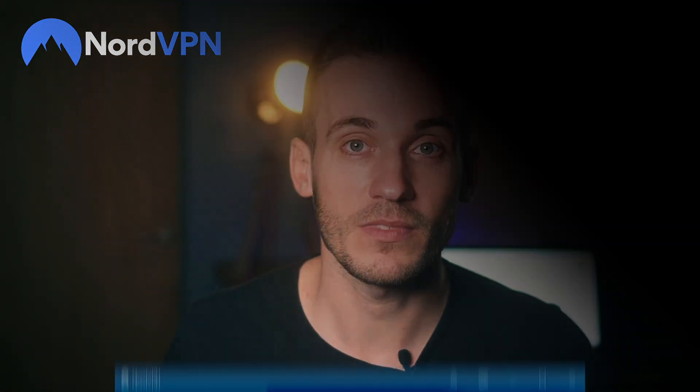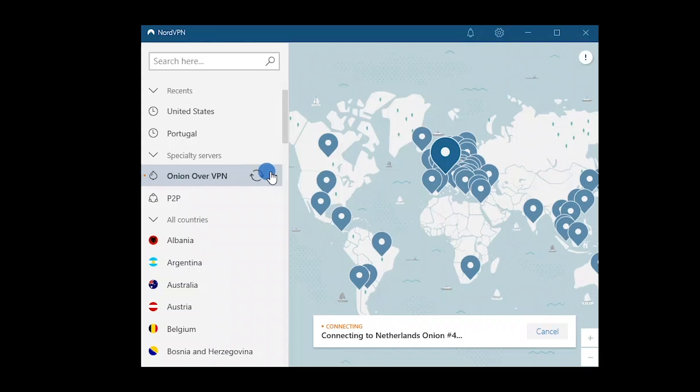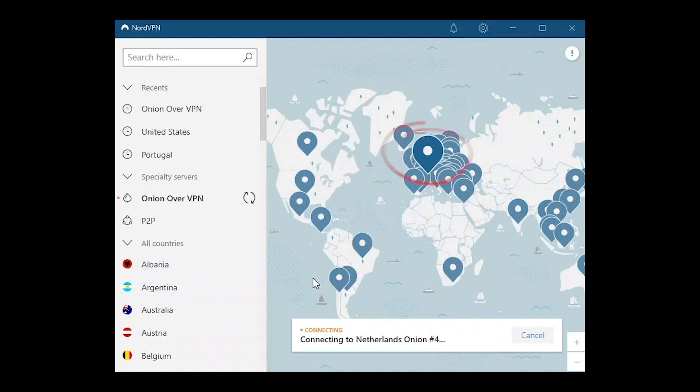NordVPN is a torrenter's dream. It offers dedicated Onion over Tor servers, and the ability to securely and anonymously access uTorrent, BitTorrent, and Vuze from anywhere. Just to be clear, use it legally — Nord won't check or log your location.